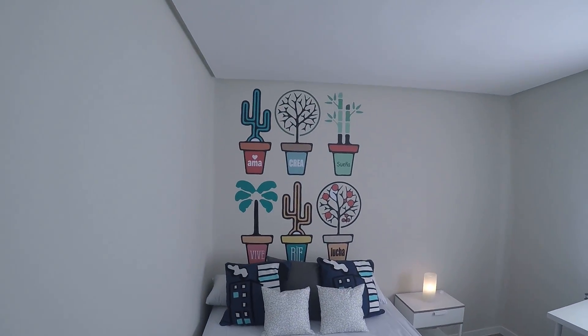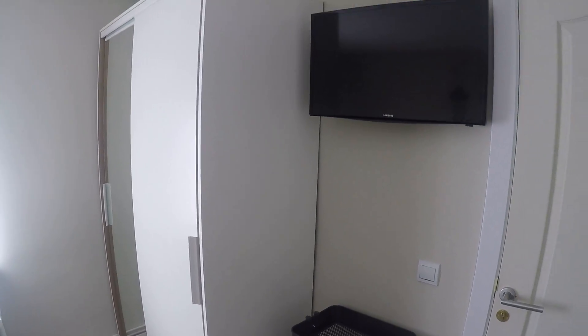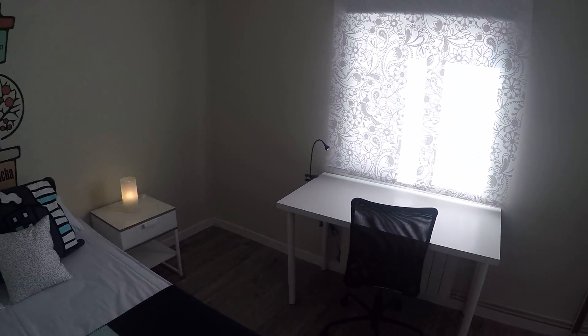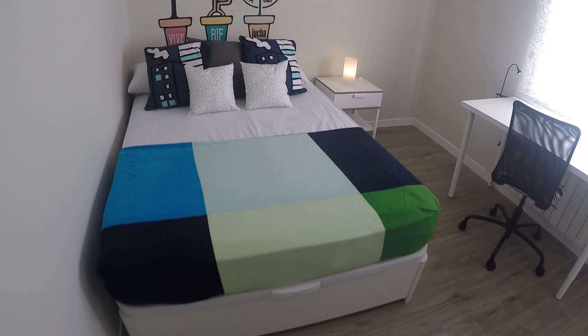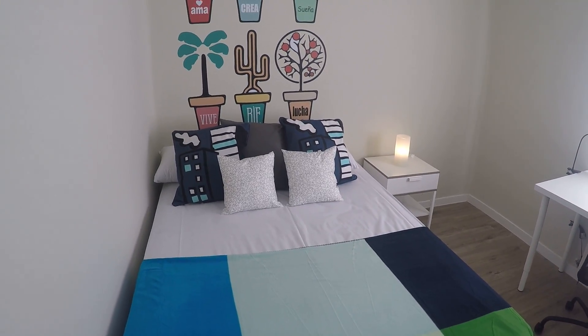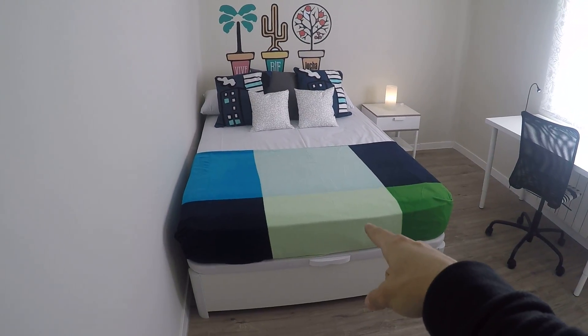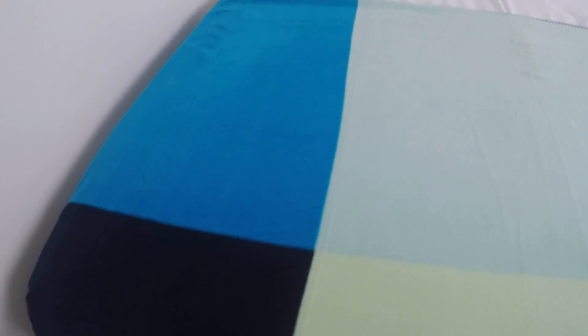Here we have two mirrors and a little shelf. This is bedroom number one. I love that drawing on the wall — pretty cool. Every room has its own different drawing. Here we have a double bed, and every single bed in this apartment has storage space under it.